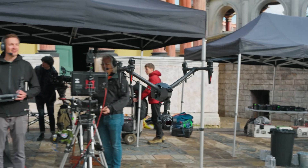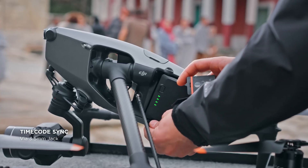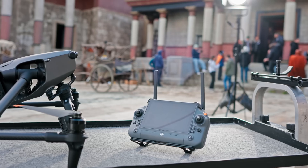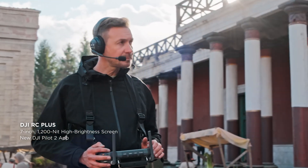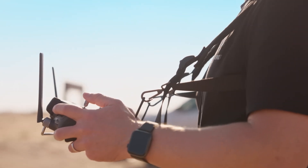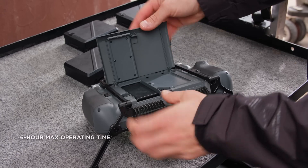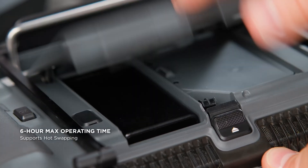A major focus of Inspire 3's development was the seamless integration on high-end film sets. It offers timecode sync support, and for precision control on-set, DJI RC Plus features a 7-inch, 1200-nit high-brightness screen. With the ability to use both built-in and external batteries, it provides up to 6 hours of operating time and support for hot swaps.